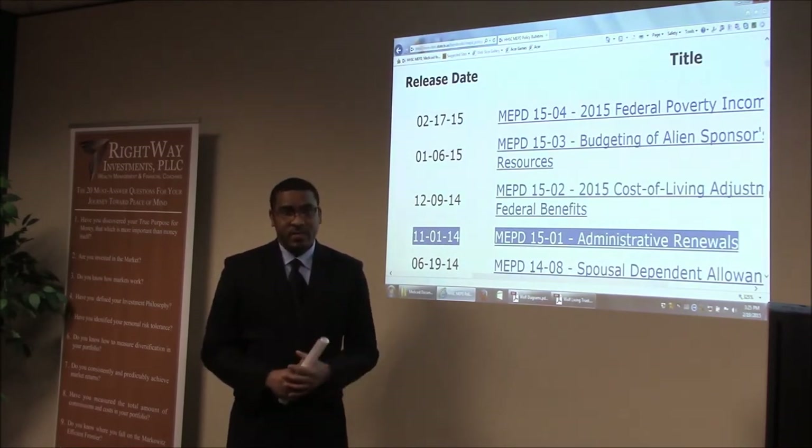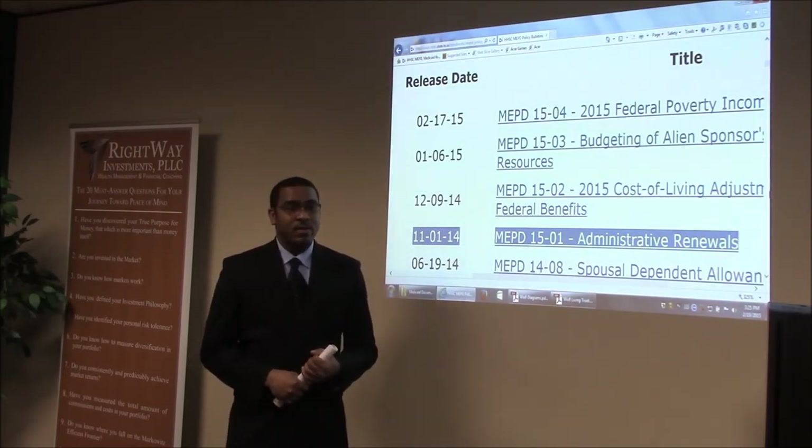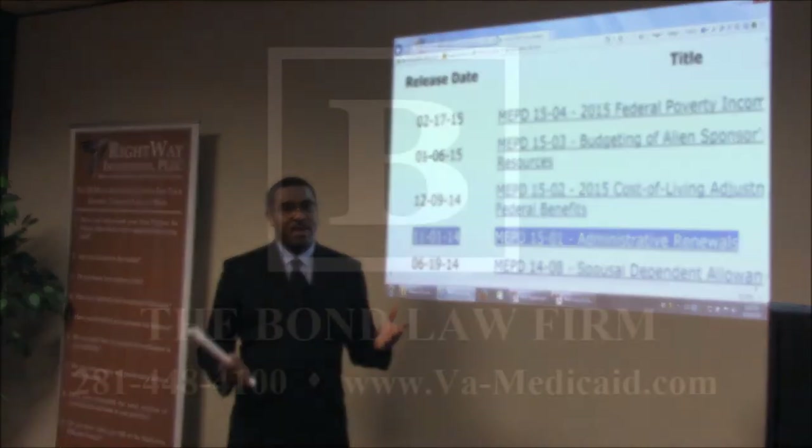If you have any questions, feel free to call me at 281-448-4100 or email me at l.barry@bondlawfirm.net — that's B-O-N-D, like James Bond. Feel free to contact me and I'll see you next time.